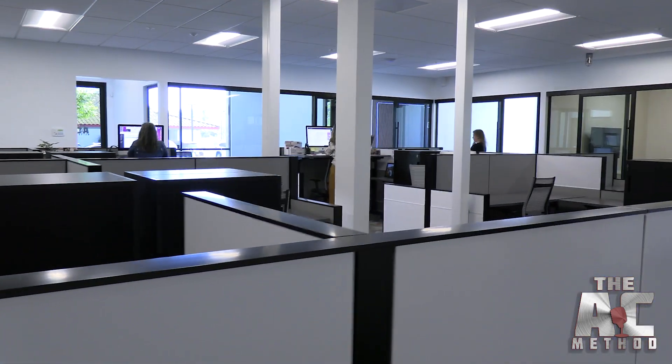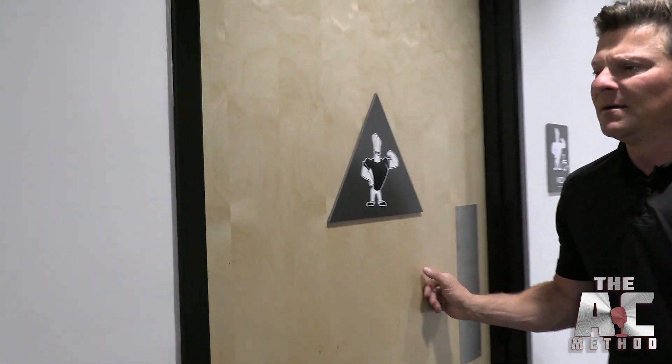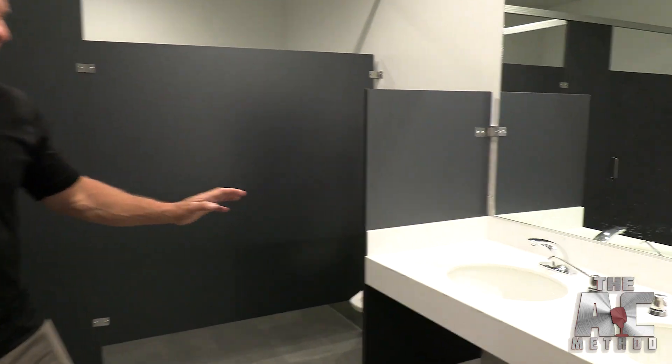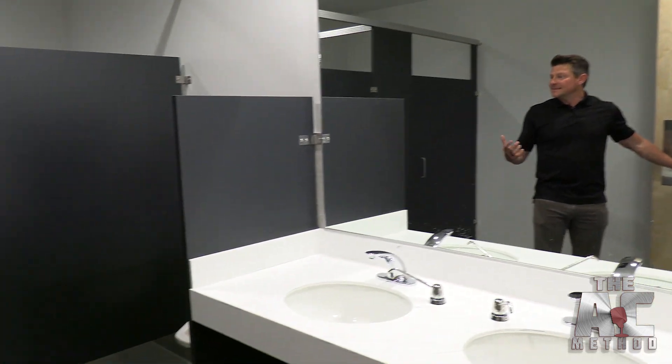We have some fun slogans for the men's and women's rooms. When you go into the men's room, everything is all brand new — all bathrooms were fully gutted and started over from scratch. Tile, everything you see is brand new.